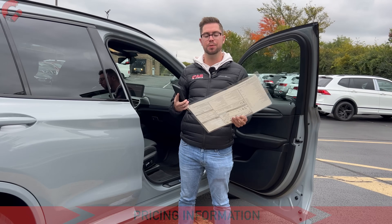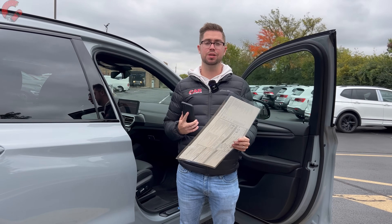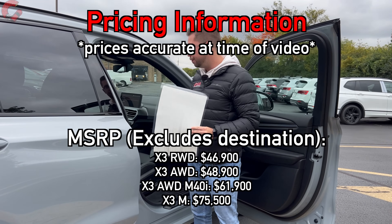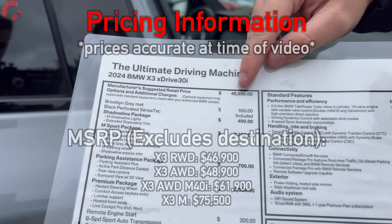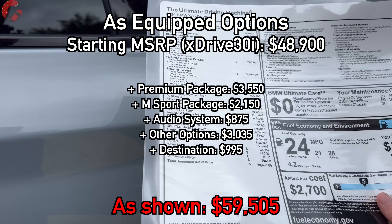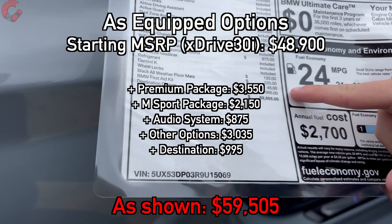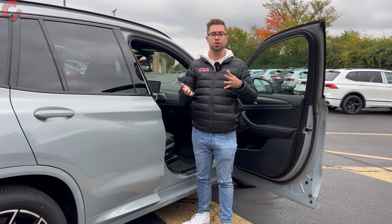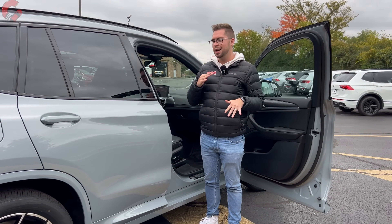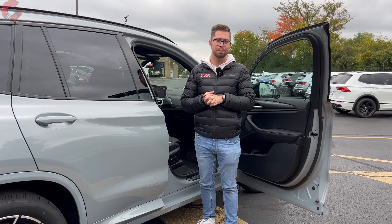As far as warranty, it's going to be BMW's signature 50,000-mile coverage for both your basic and powertrain warranties. Additionally BMW gives you three years of complimentary maintenance. As far as pricing for the 2024 BMW X3, they're not raising the price too much this year. The X3 xDrive 30i model — probably the volume seller — starts at $48,900 for the 2024 model year, and once you add in quite a few options in typical German fashion, we're sitting at about $59,500 as tested. If you want the most performance, choose the M40i model, which costs about $10,000 more than the standard 30i.